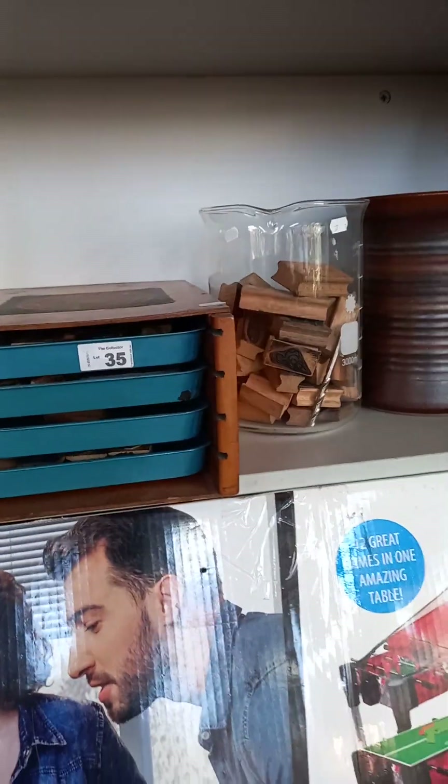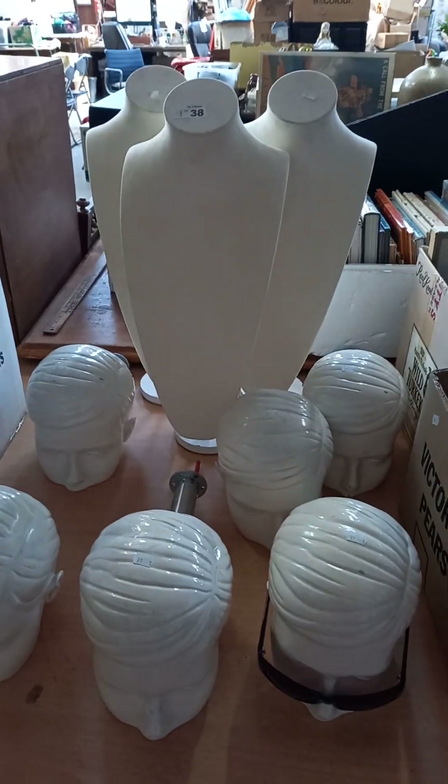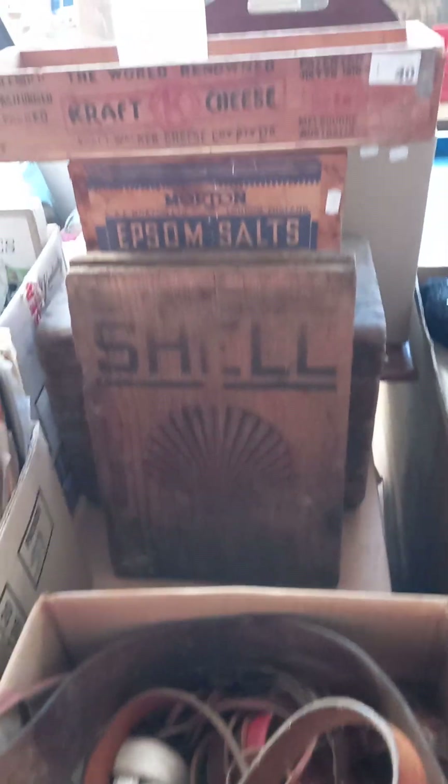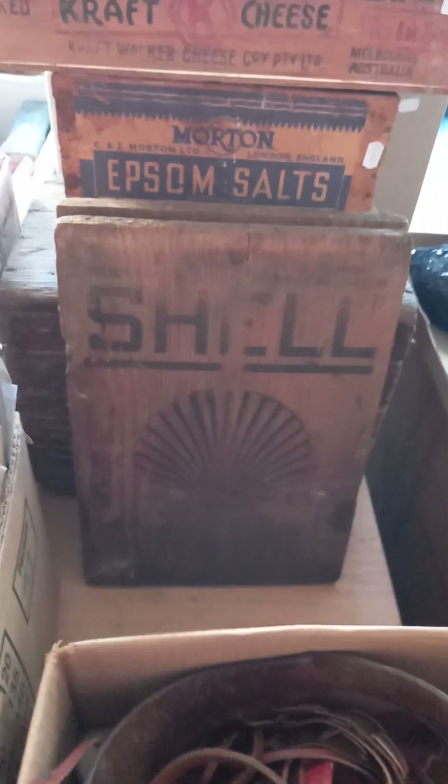Nice rubber stamps. Motorbike helmets and a karaoke machine — so you too can be Daft Punk. Display heads and some busts, more records. There's a good little lot of wooden advertising crates and the little crate ends as well for Pennant and Shell.